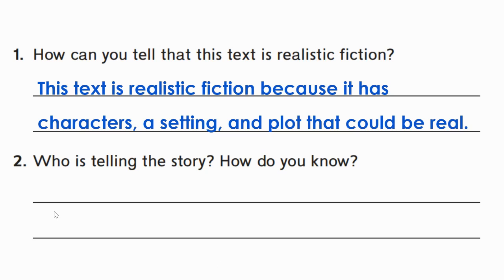So I'm going to write my answer and say in a complete sentence: this text is realistic fiction because it has characters, a setting, and a plot that could be real. Go ahead and pause as you write down your answer to number one and press play when you're ready to go on to number two.